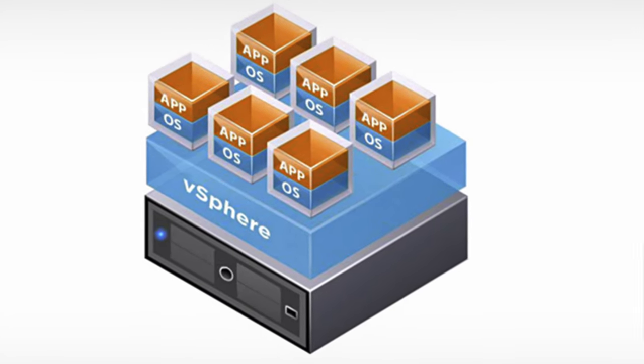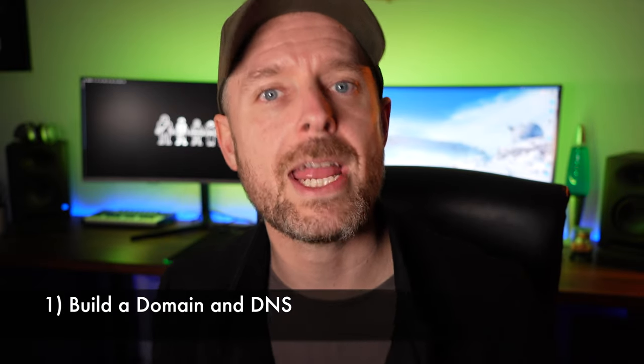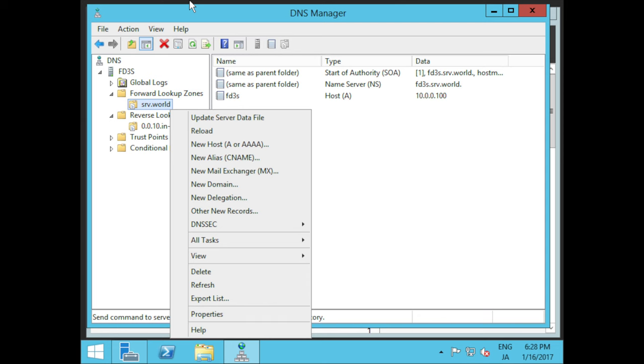In my opinion, the very first VM you need to build — which forms the foundation for everything else — is something that can create a domain in your home lab: a domain controller. This runs Active Directory and DNS so you can manage all your computers and users, build your domain, have computers join it, and handle authentication. If you're ever going to work in a company as a sysadmin or network person, you really need to know about domains, Active Directory, and DNS — it's foundational.